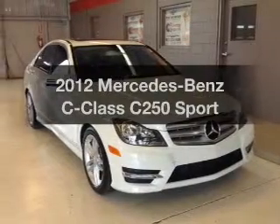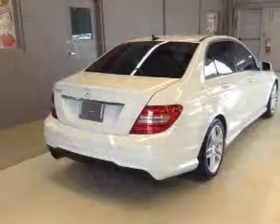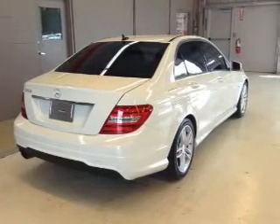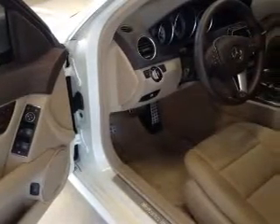Introducing the 2012 Mercedes-Benz C-Class. Travel the roads in style and comfort in this great vehicle. With an efficient four-cylinder engine, the powertrain includes rear-wheel drive that responds smoothly to its automatic transmission.